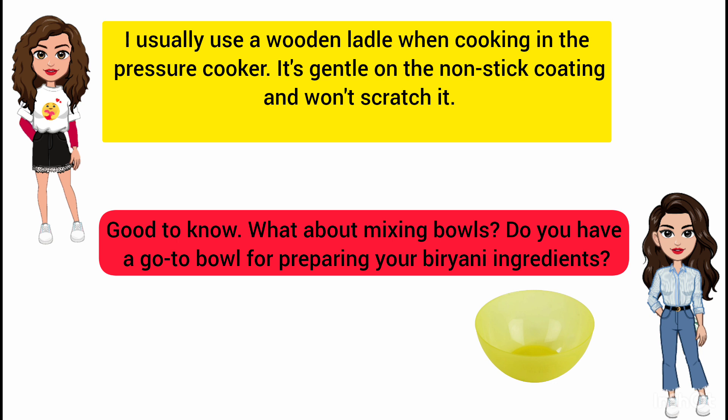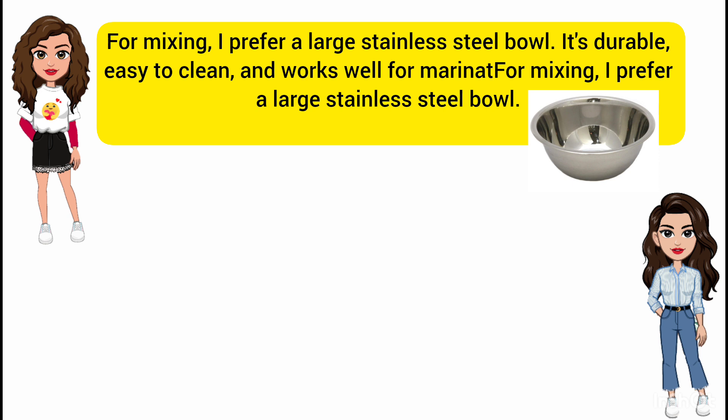Good to know. What about mixing bowls? Do you have a go-to bowl for preparing your biryani ingredients? For mixing, I prefer a large stainless steel bowl. It's durable, easy to clean, and works well for marinating and mixing ingredients.